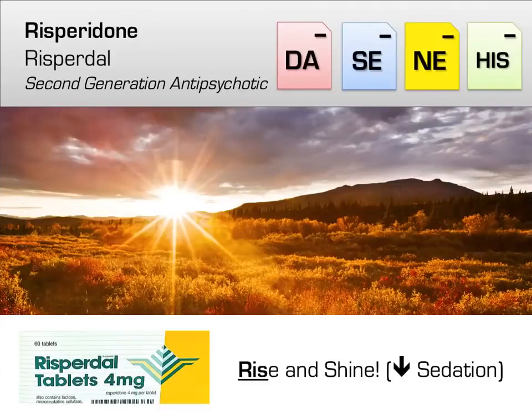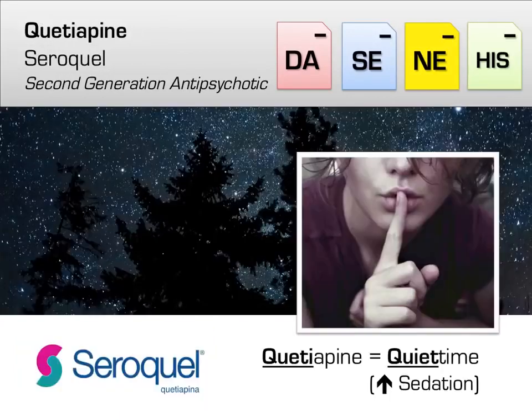Moving on, risperidone (brand name Risperdal) is your bread-and-butter second-generation antipsychotic, with low risk of EPS but higher risk of metabolic side effects. Clinically, it is on the less sedating side, which can be great in elderly patients — think 'Rise and Shine with Risperdal.' It also has a higher chance of causing gynecomastia — mnemonic: 'Risperidone gives rise to a pair.' Another bread-and-butter atypical is quetiapine (Seroquel), which is similar to risperidone except it is much more sedating — remember 'quetiapine for quiet time.'